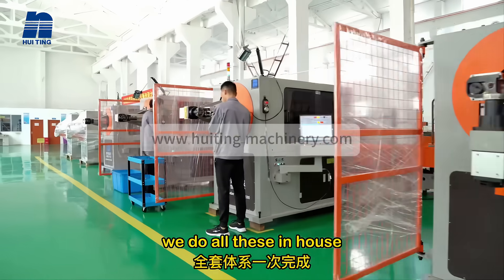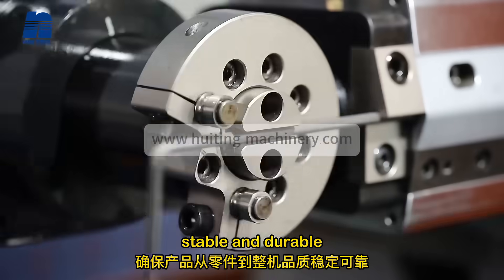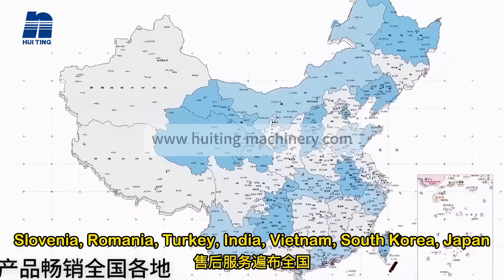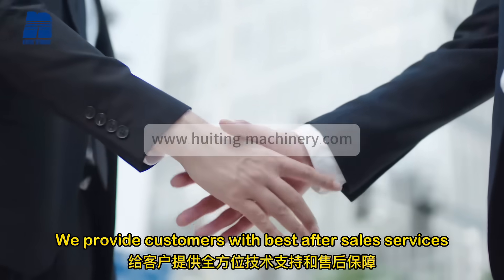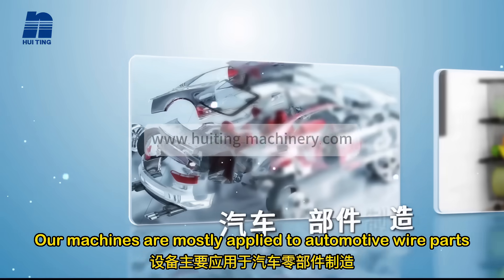We follow strict ISO 9001 quality management methods to ensure every piece of our machine parts are qualified, stable and durable. Our machines are exported all over the world. We provide customers with the best after-sales services and technical support 24/7.